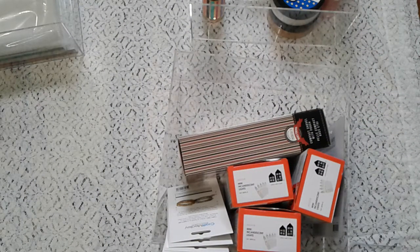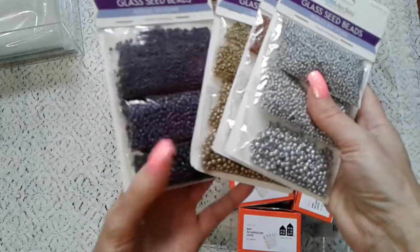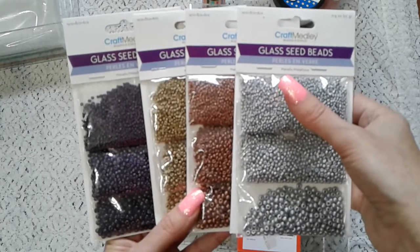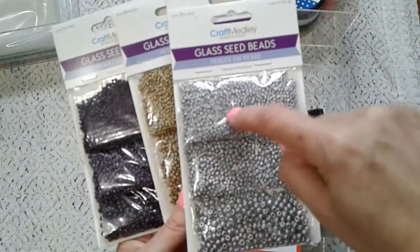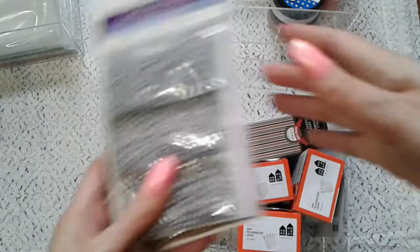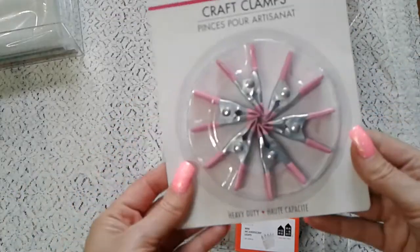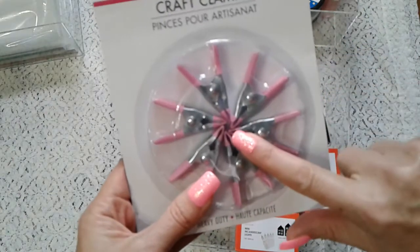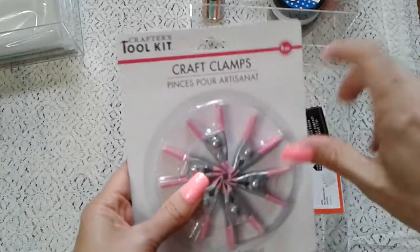I got these cute beads for Christmas from my kids — they're metallic color with three different sizes: 12/0, 8/0, and 6/0. The smaller the number, the bigger the bead. I'm excited to start beading again, especially in cold weather. I also got these little craft clips — when you glue pieces together sometimes you need something to press with, and these work perfectly.